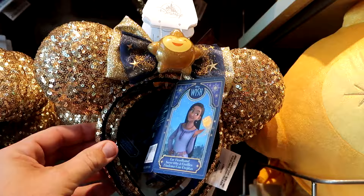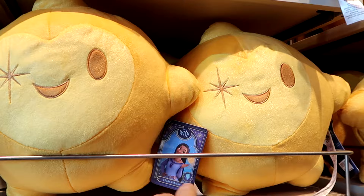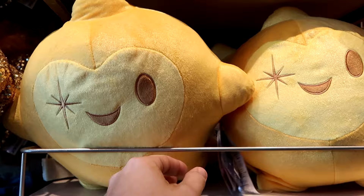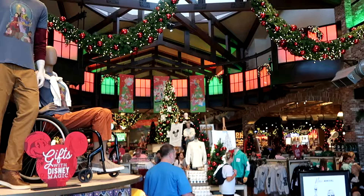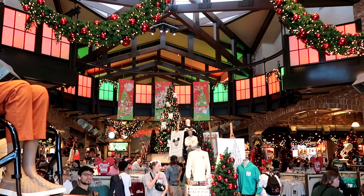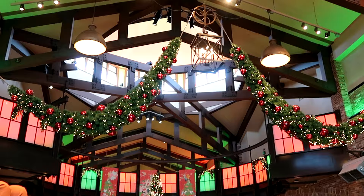The Wish ears are $34.99, and the sequins are incredible. They also have the matching plushies that light up — really good size, with a little winky face and everything embroidered — at $39.99. And there are even matching adult size t-shirts for the brand new movie at $40 a piece. This is Disney magic at its finest inside World of Disney, with Christmas trees, decorations, banners, garland, and lighting that's second to none.